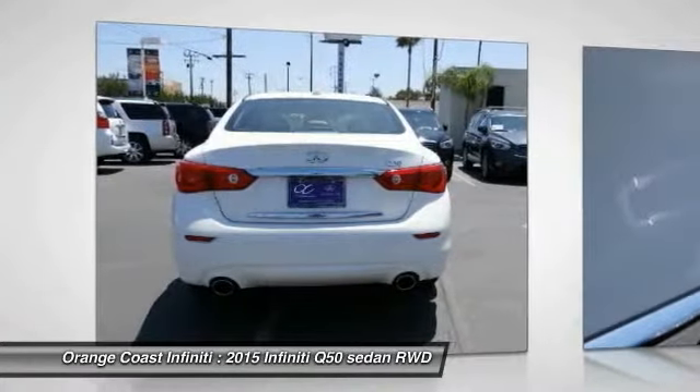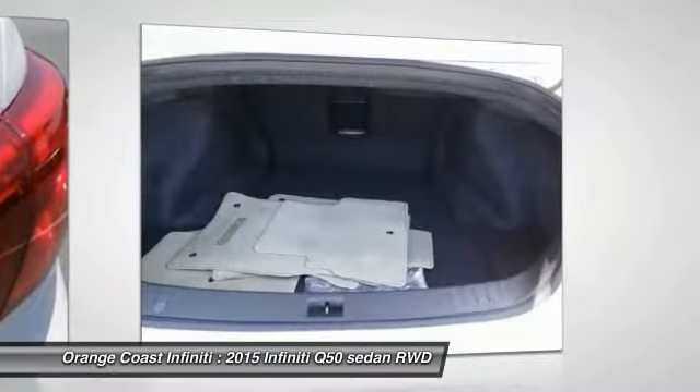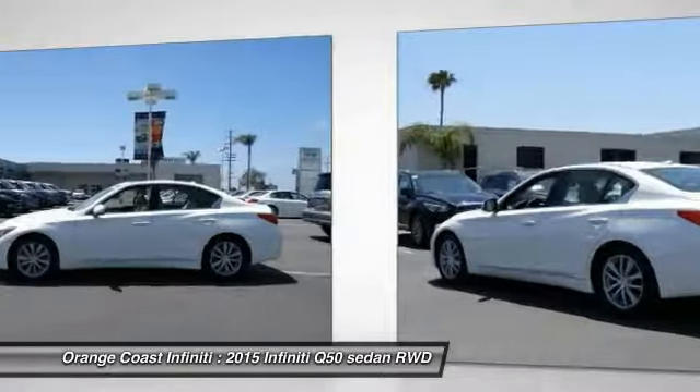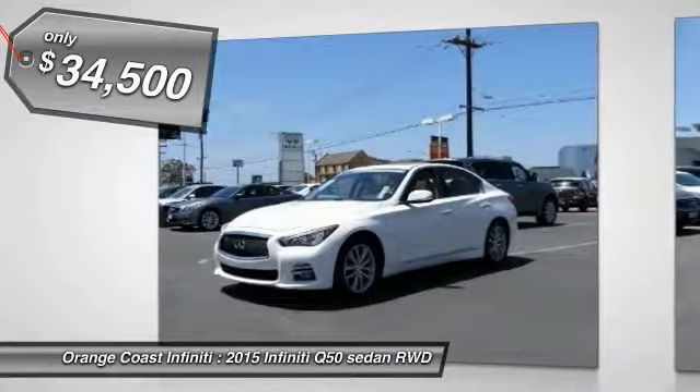The breathtaking performance of Infiniti's Q50 engine leaves nothing to be desired. The engine block is crafted out of aluminum alloy to help reduce weight and increase responsiveness, giving you incredible power and a truly thrilling drive, and is priced below $35,000.